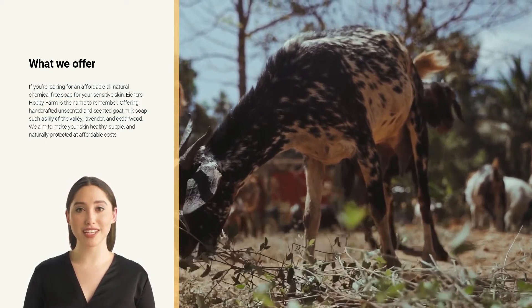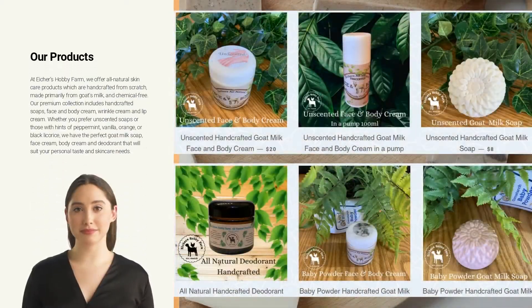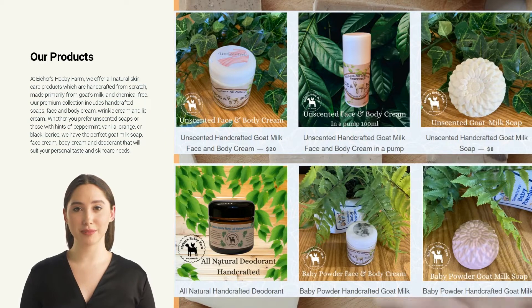We aim to make your skin healthy, supple, and naturally protected at affordable costs. At Iker's Hobby Farm, we offer all-natural skincare products which are handcrafted from scratch, made primarily from goat's milk and chemical-free.